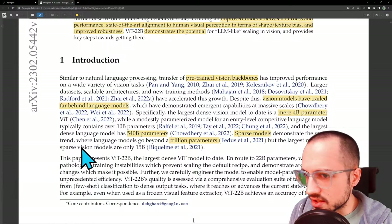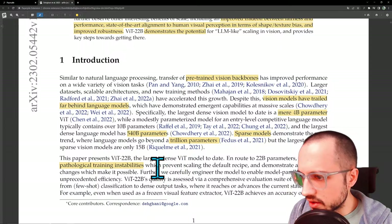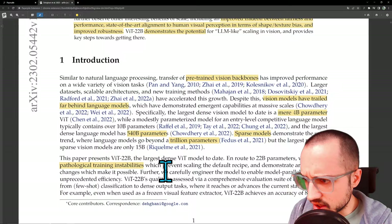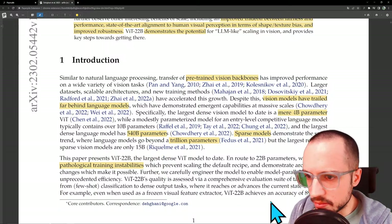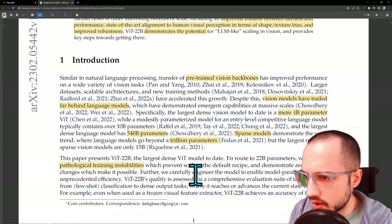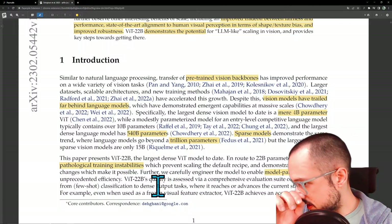They cover pathological training instabilities — this is the hard part about training these huge models, where the gradients kind of disappear. Sometimes you can't get it to learn properly, especially because you're using these unsupervised training losses, making it difficult to really steer the model in the direction you want. They carefully engineer the model to enable model-parallel training at unprecedented efficiency using clever parallel training.